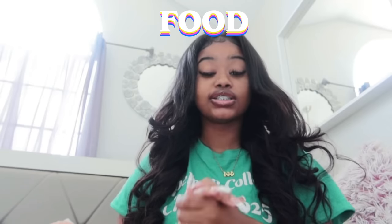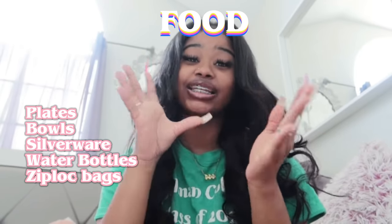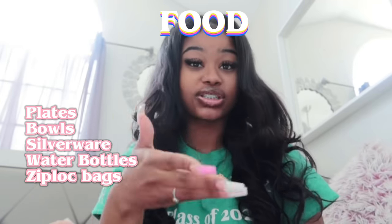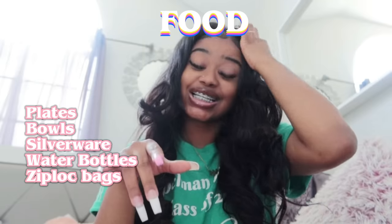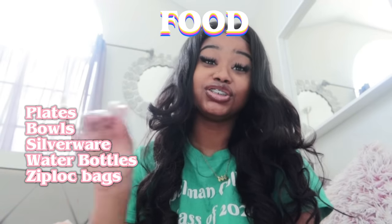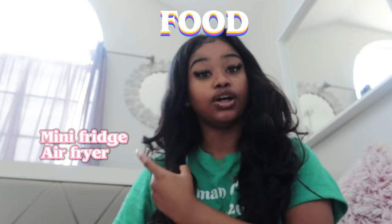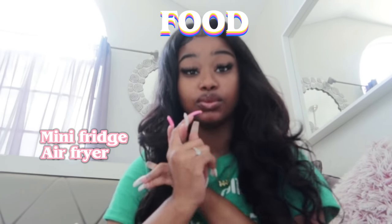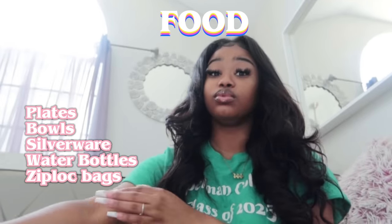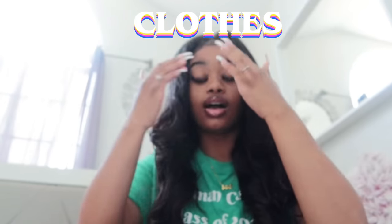Moving on to food. Spelman freshmen, we can't have microwaves or refrigerators — nothing like that — unless you have a medical condition that requires one. They didn't really do room checks last year, but they might do more next year, so I don't recommend trying to hide anything. If you don't go to Spelman, I recommend a mini fridge, plates, silverware, bowls, a coffee mug, and big water bottles. I brought a big water bottle to school and also to the gym — that was a good plus.